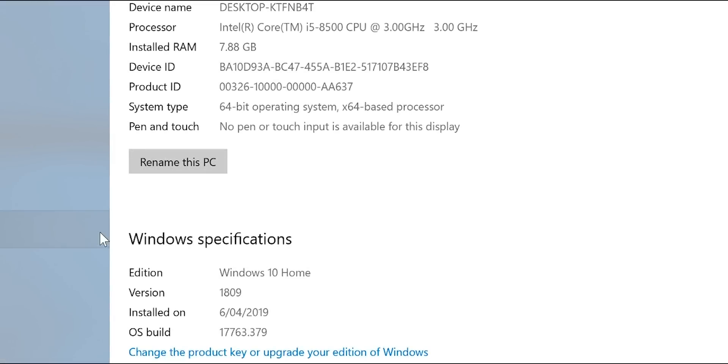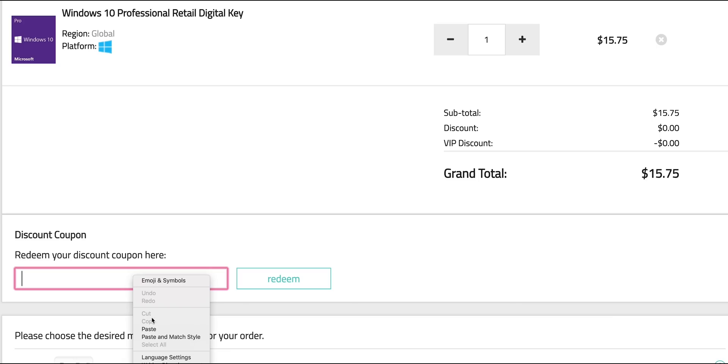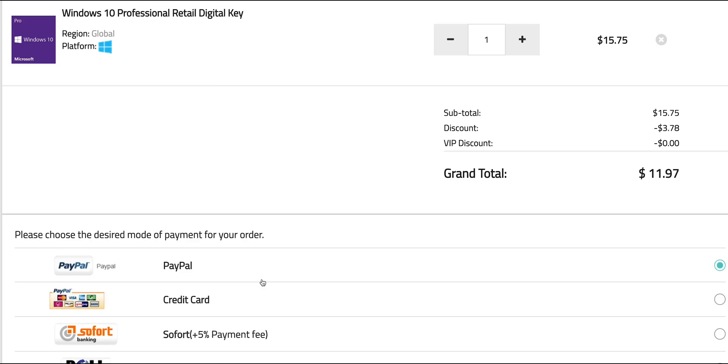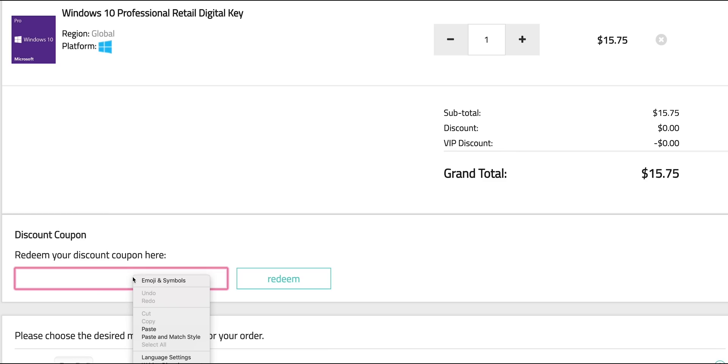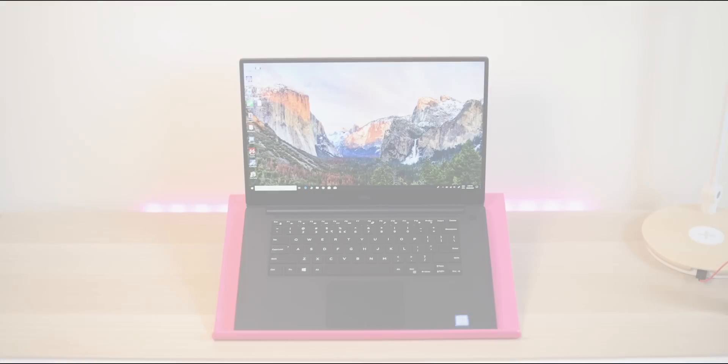So this comes with Windows 10 Home. Let's get rid of that Windows Home and get some Windows Pro. Copy and paste my code from the description. You can also get Office 2019 — just paste my code. It's Windows Pro time.